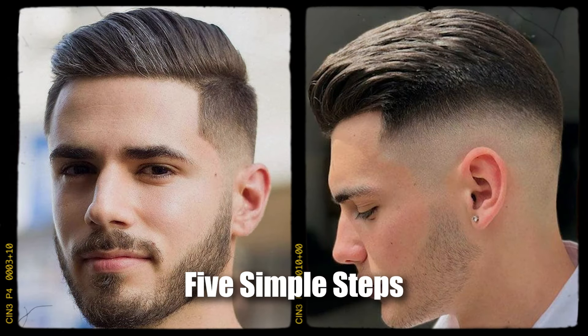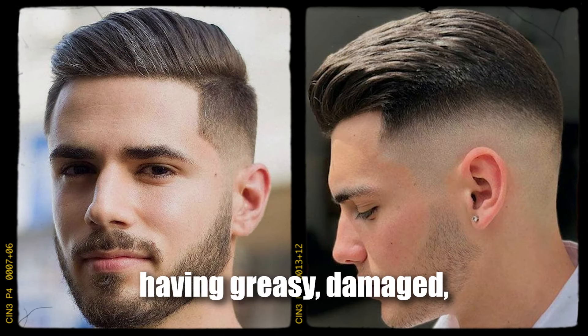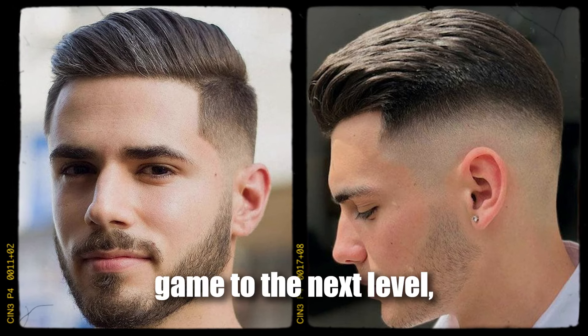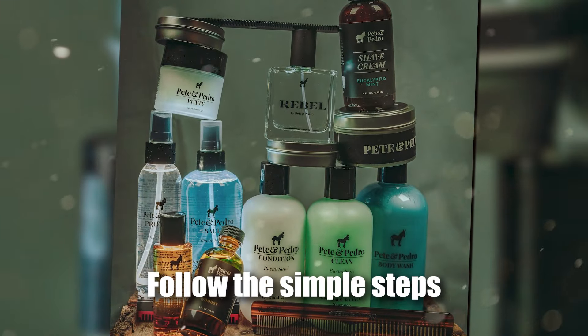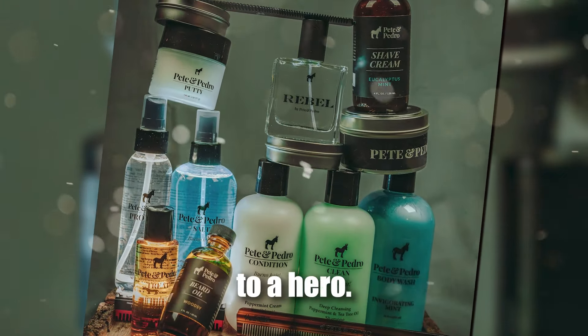So there you have it, five simple steps to having healthy and luxurious locks. If you're ready to avoid having greasy, damaged, dry, and oily hair and truly take your hair game to the next level, then grab the products listed below, follow the simple steps, and watch as your hair instantly goes from a zero to a hero.